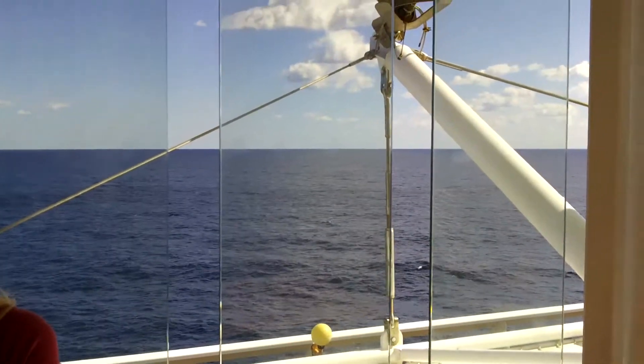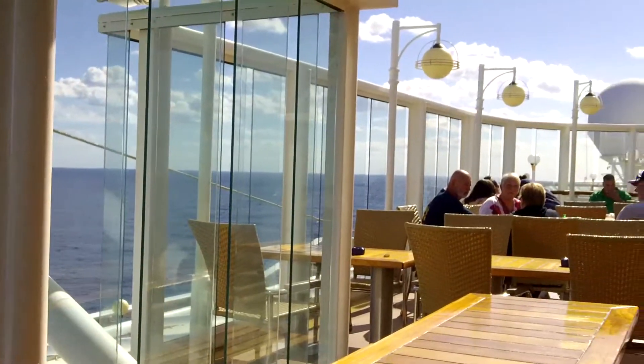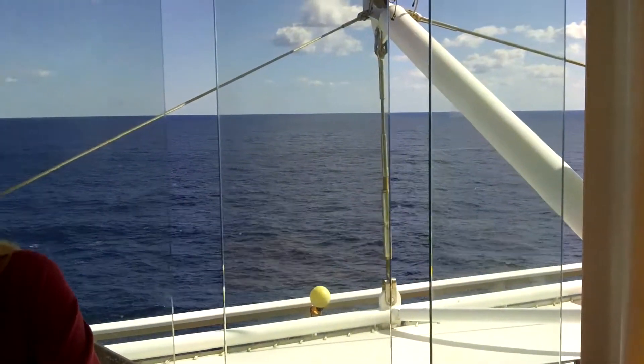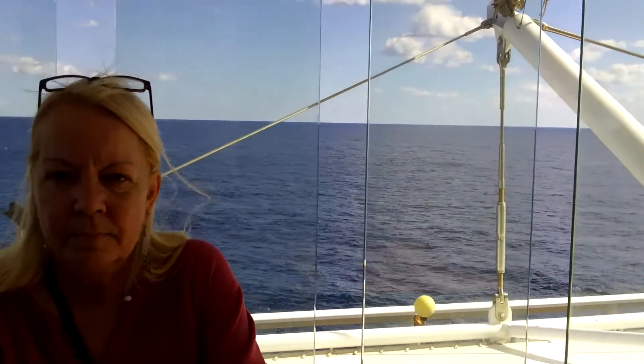So we're on our way to Bermuda. We're having Cosmos and Manhattans and it's a beautiful day at sea — probably in the mid 60s, a little breezy, the water is fairly calm. We had our cruise critic meet and greet this morning, which was really nice, and we're just waiting for Cagney's to open for lunch.